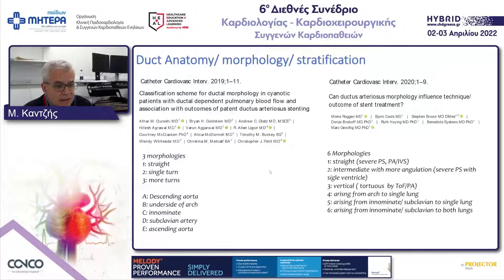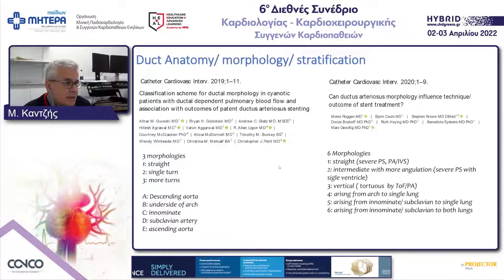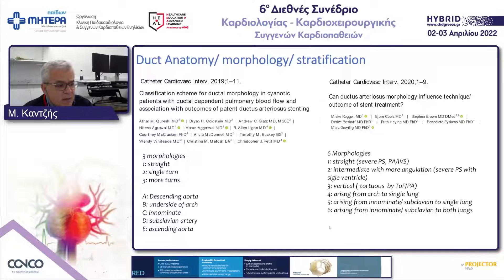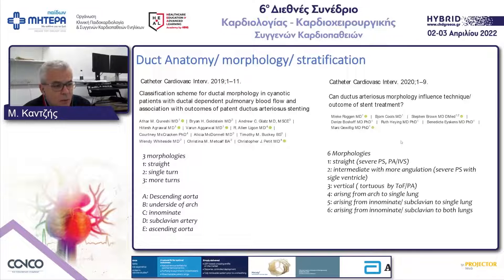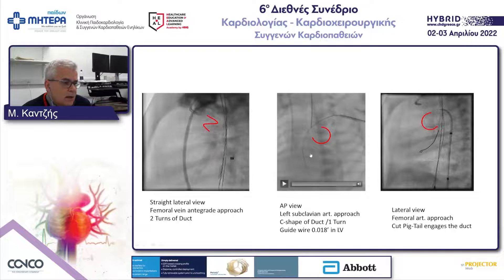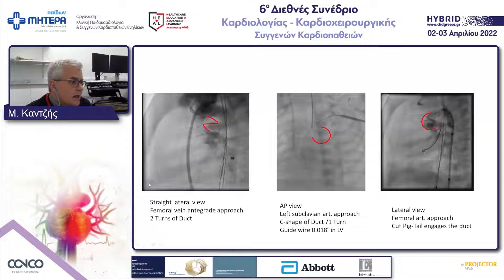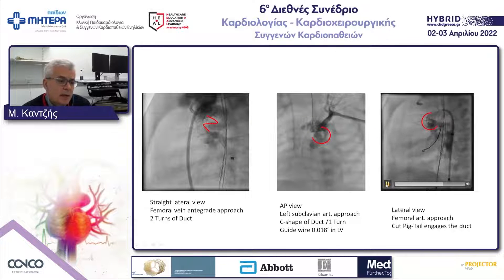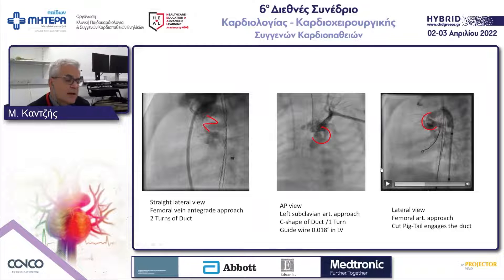It is important to know where the duct originates — from the descending aorta on the side of the arch, more or less vertical, or from the brachiocephalic vessels. The European group also showed different duct morphologies for different pathologies. Examples include an S-shaped duct, a C-shaped duct, and a C-shaped duct with spasm just before entering the pulmonary position.